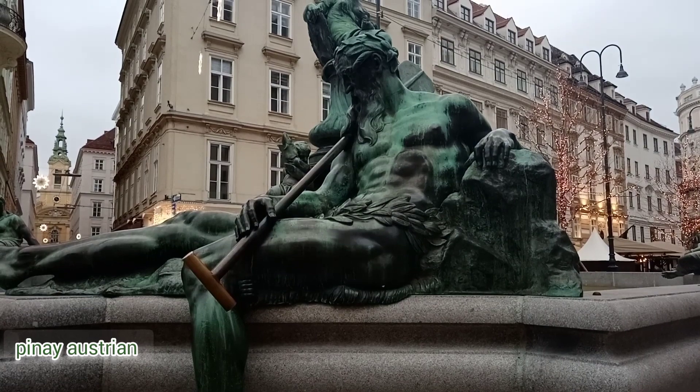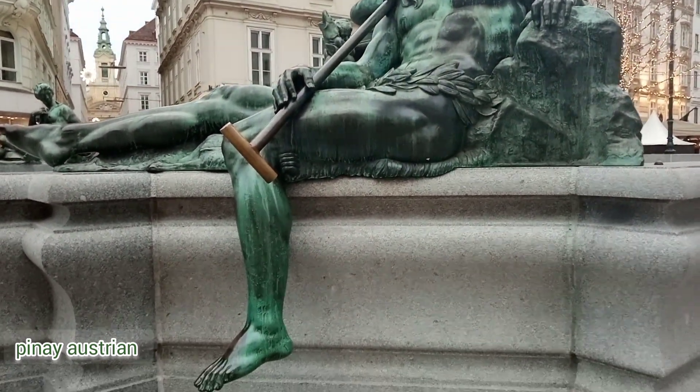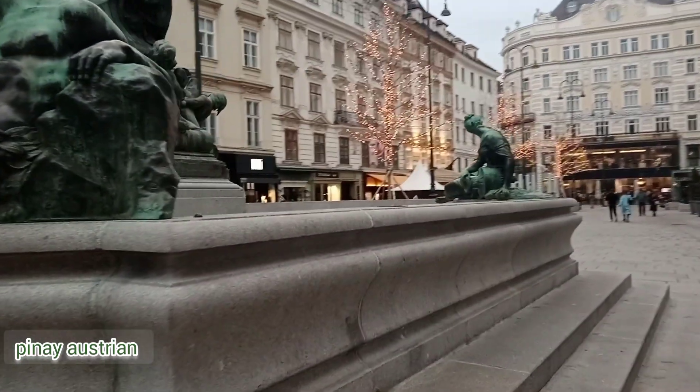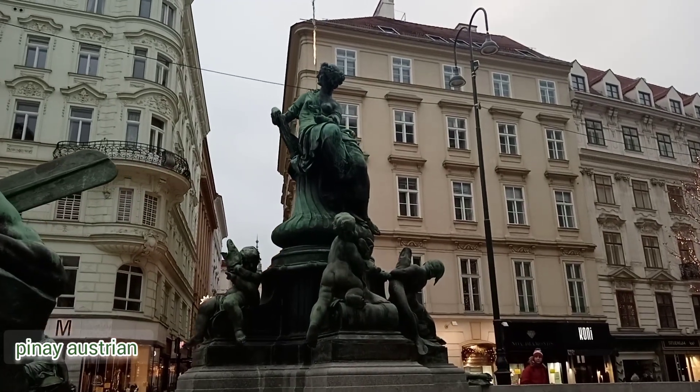It is located west of Kärntner Strasse, in the middle of the old town of Vienna's 1st District, the inner city, and has an elongated, almost rectangular shape.